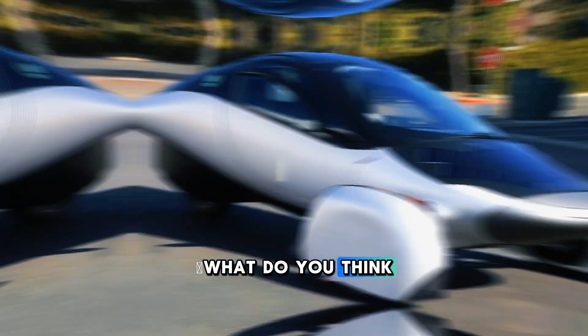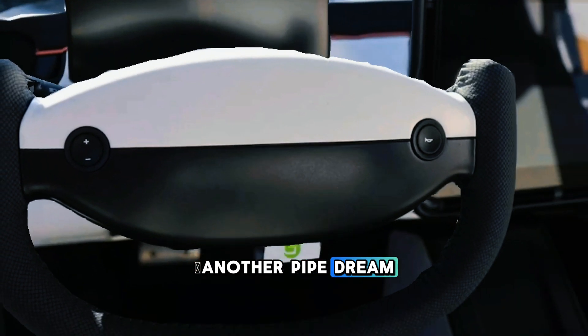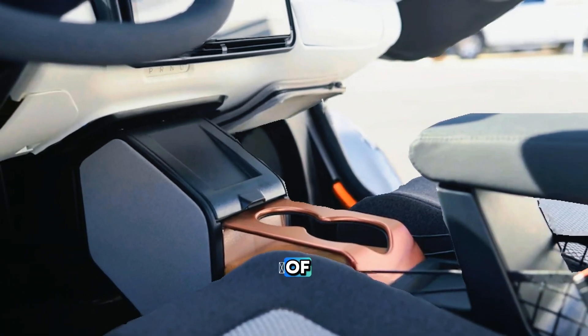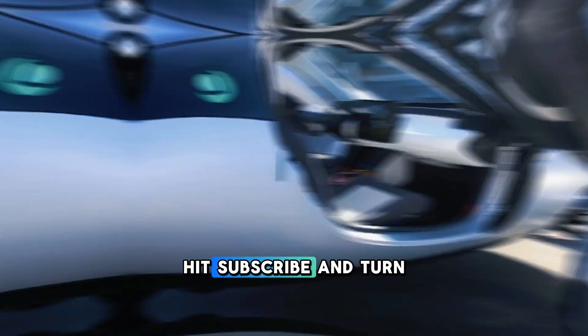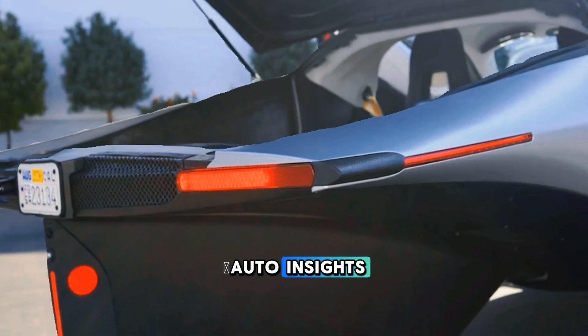So, what do you think? Will Aptera finally deliver, or is this just another pipe dream? Let us know your thoughts in the comments below. And hey, if you love exploring the future of automotive innovation, don't forget to like this video, hit subscribe, and turn on notifications so you won't miss a single update from Auto Insights.